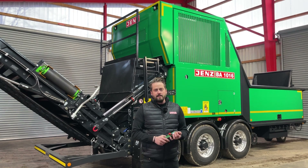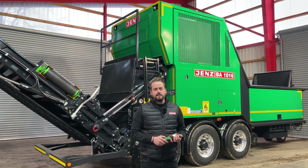Hi, my name is Michael and I'm working for the Jens sales department. Today I show you our strongest high-speed shredder, the BA 1016.